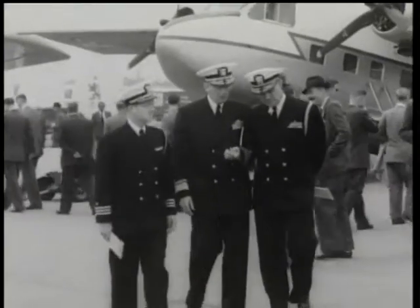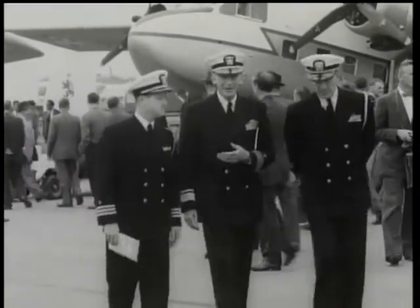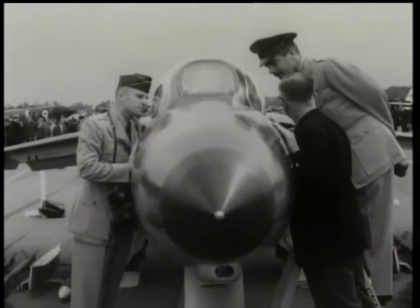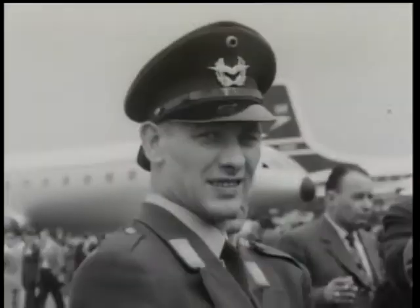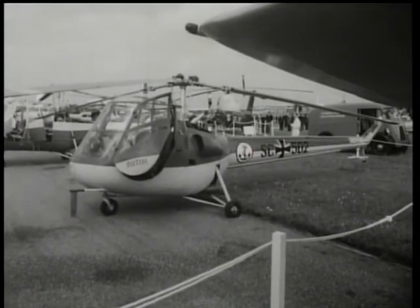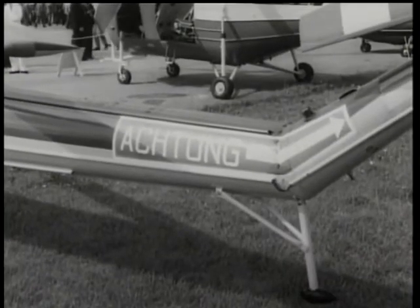This year a record number of overseas visitors came to look at this export shop window — over 7,000 of them. Already in 1958, almost 50% more of the industry's products had been sold overseas than in the same period in 1957, itself a record year.